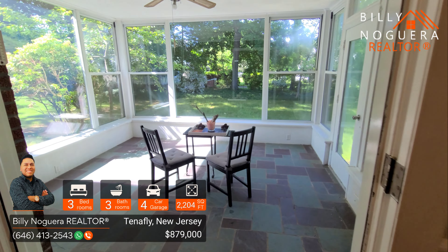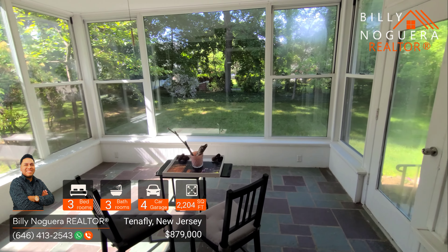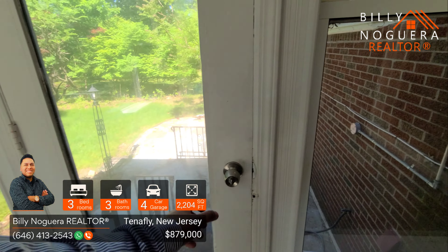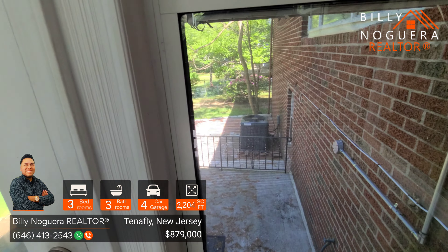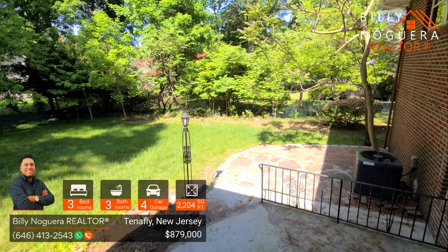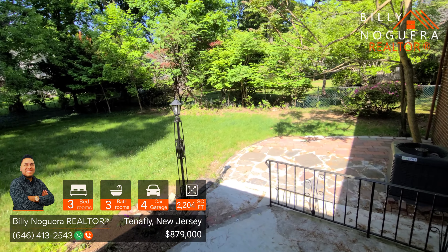Now here we are heading to the summer room — it is gorgeous. It overlooks the huge backyard, nothing but green trees, and very, very calm. You can actually put a barbecue or pool, whatever you want in the back. Let me know in the comments below — would you like to live in this area? Would you buy this property?